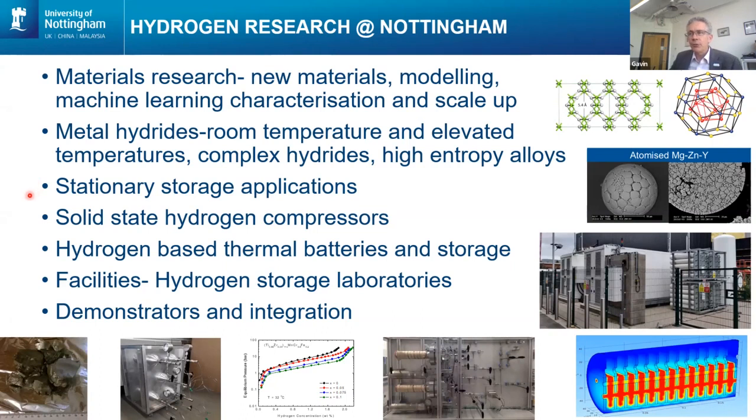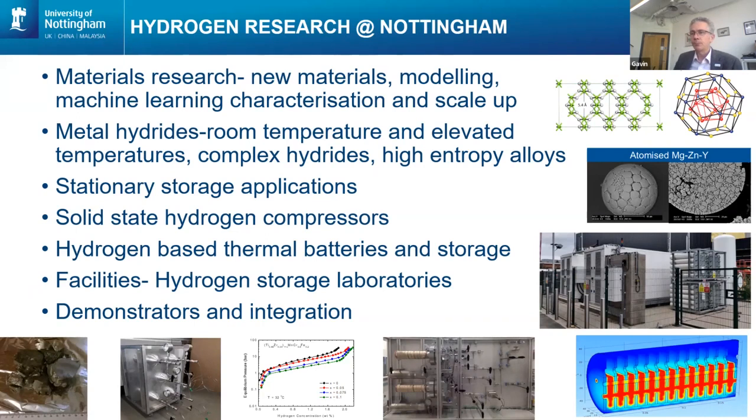With the applications, then traditionally stationary storage — and I'll give you some examples of that later. We are also looking at where the opportunities are with metal hydrides for onboard vehicle energy stores. And as I alluded to before, you can use metal hydrides for solid state hydrogen compressors. You can also use metal hydrides as thermal batteries and for thermal energy storage. Across the research group, we've got a range of facilities and demonstrators. Outside the hydrogen storage group, we've also got input from Ming Li's work in fuel cells and electrolyzers, and looking at how additive manufacturing can be used in a variety of hydrogen technologies.